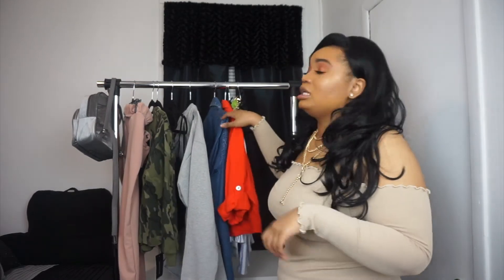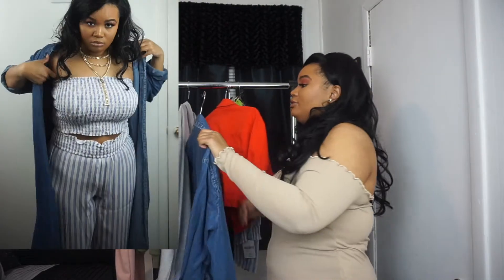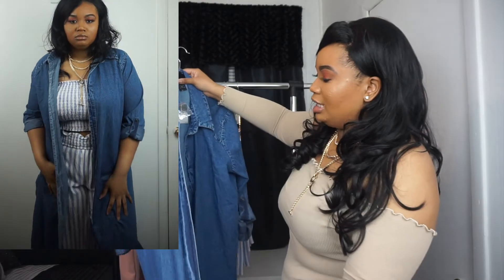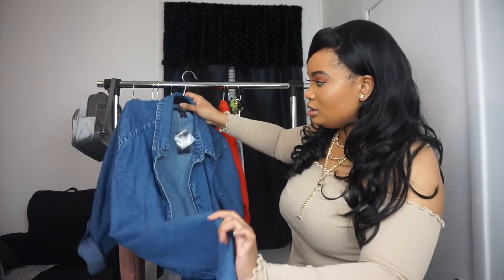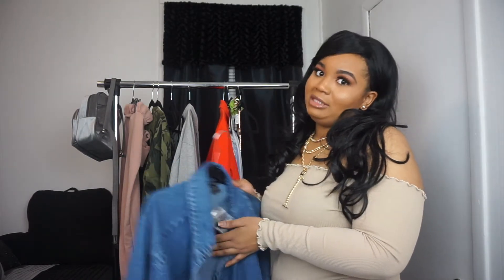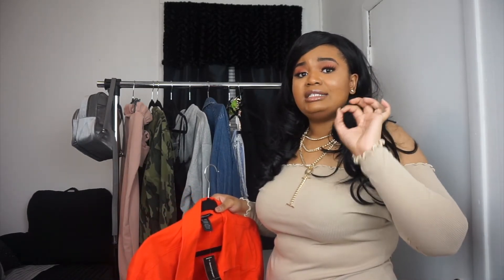Now we're getting into stuff that's not from Pretty Little Thing. My absolute favorite item is this piece from Ashley Stewart — it's open with no buttons but it is freaking awesome. I got it in a size 14. I got it on sale; they had a buy one get one deal and my mom bought me this one. Ashley Stewart can be expensive, but they always have sales — never buy anything full price there.